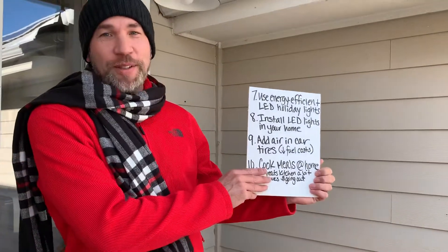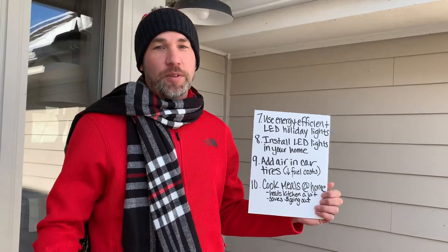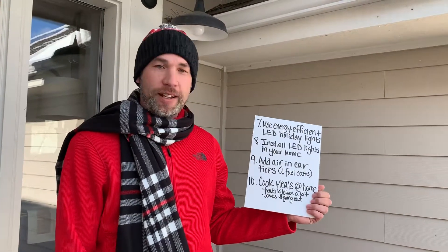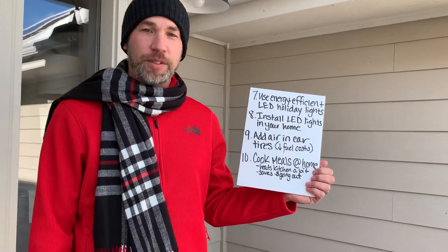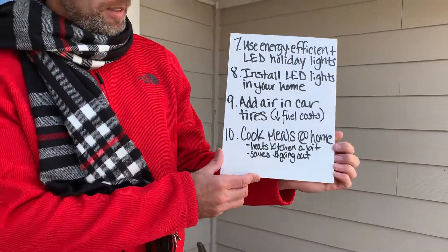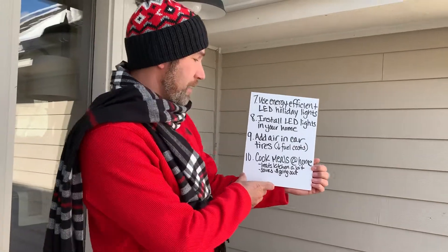Cook meals at home. Getting close to Thanksgiving and Christmas, we've got a lot of home-cooked meals, but that's something you can do all the time. Continue to cook at home, go to the grocery store and find deals on good meals you can make at home. And cooking in the oven actually helps keep your kitchen warm sometimes too.